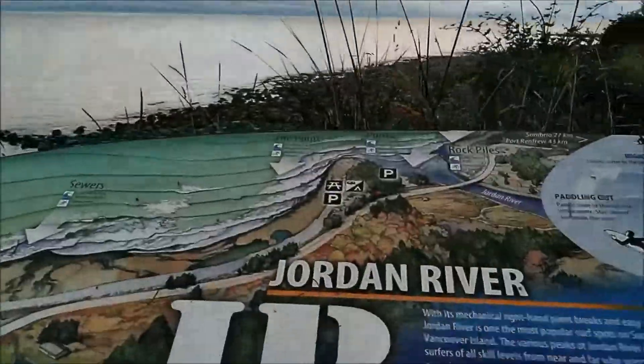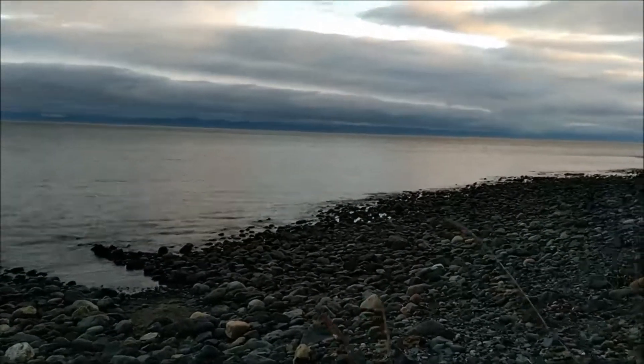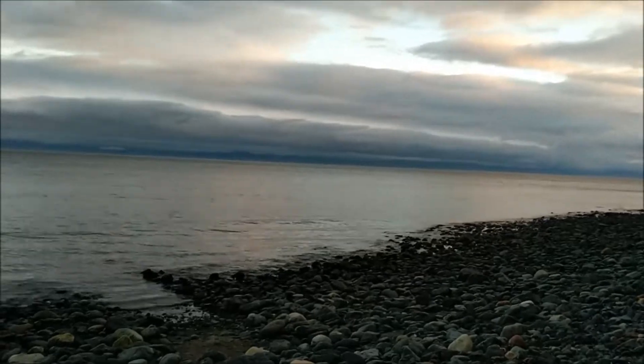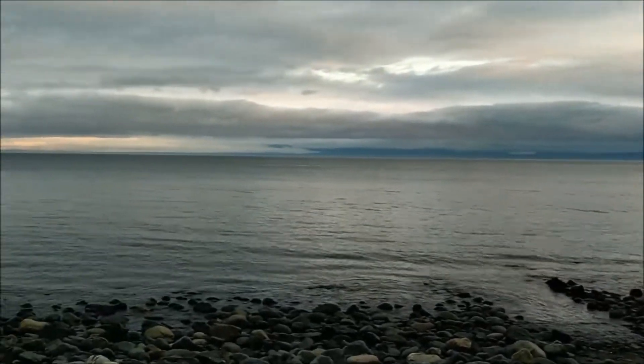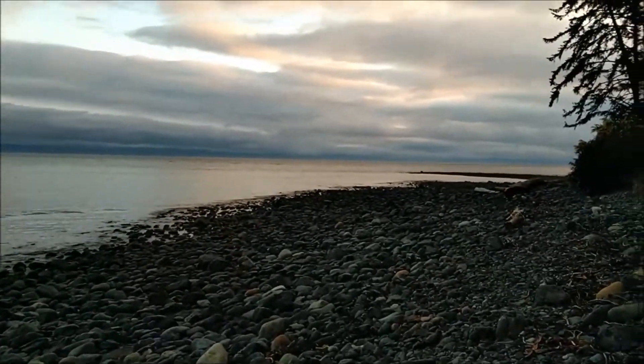We've ended up at Jordan River. The ride here was not the easiest — very windy earlier, but now there's total stillness. We're supposed to meet my mum here, but it's 8:30 at night and she hasn't shown up yet. I'm not sure if they broke down or are just very late.